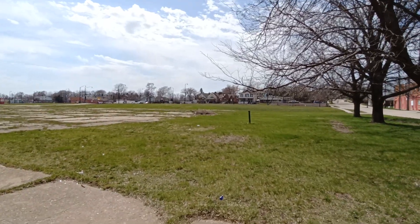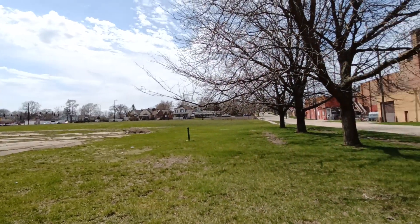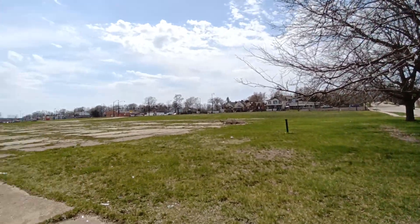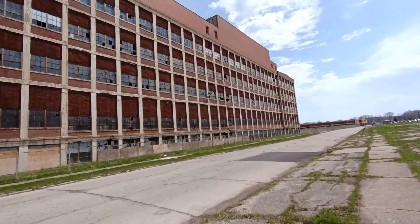They've got a big old vacant lot here, looks like probably the parking lot. You see a bunch of old houses over there. There's a Mexican grocery store over there. We'll keep going over there.